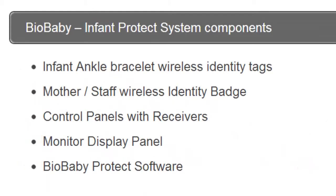The BioBaby Infant Protect System components are as follows: the Infant Ankle Bracelet Wireless Identity Tags, the mother or staff wireless identity badge, control panels with receivers, a multi-display panel, and the BioBaby Protect software.